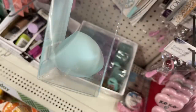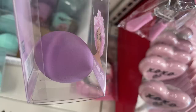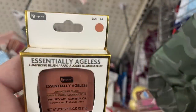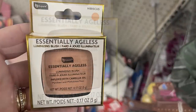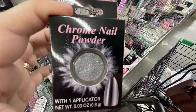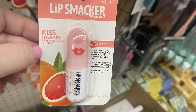The Remy Rose beauty blenders also come in two versions in teal, blue, lighter purple, and dark purple. There's the Be Pure Dahlia Aegis Luminizing Blush in a darker color and hibiscus, which is a lighter peach color. I also found more chrome nail powder with an applicator, and a few more stores had the Lip Smackers Grapefruit Kiss Therapy lip balm with 30 SPF.